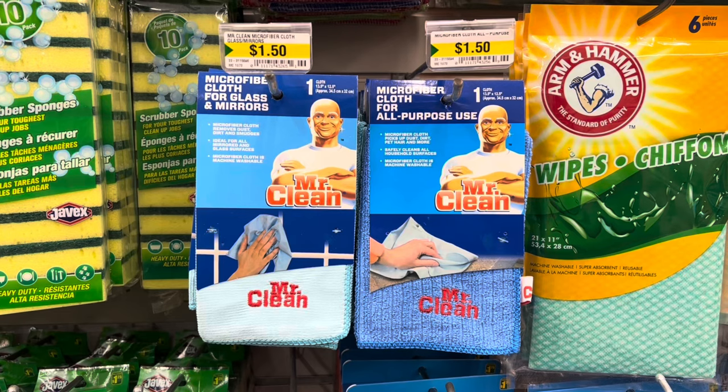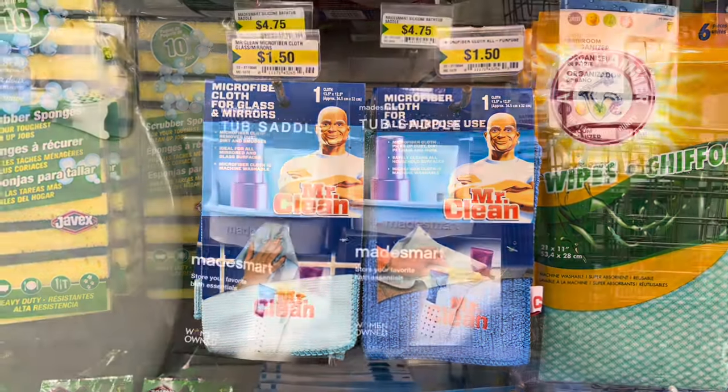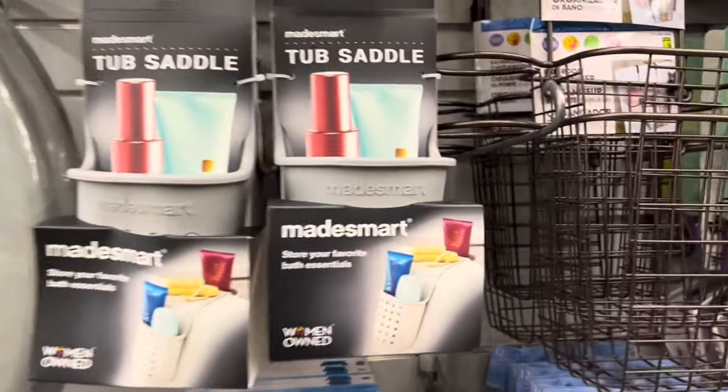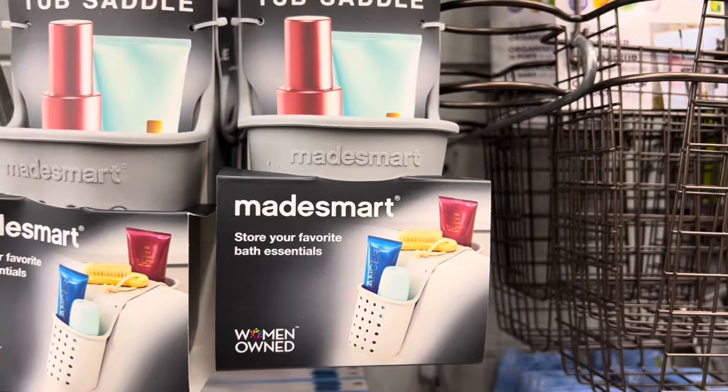Mr. Clean microfiber cloths for glass and mirrors — they were $1.50 each. And this cool item was a tub saddle from Made Smart.